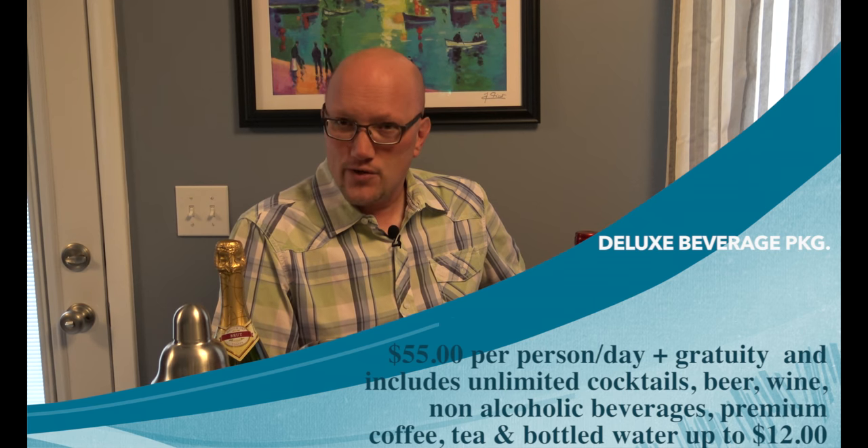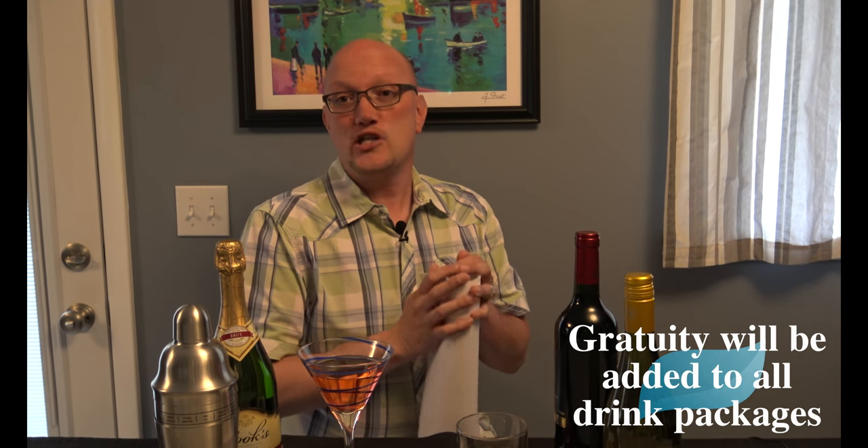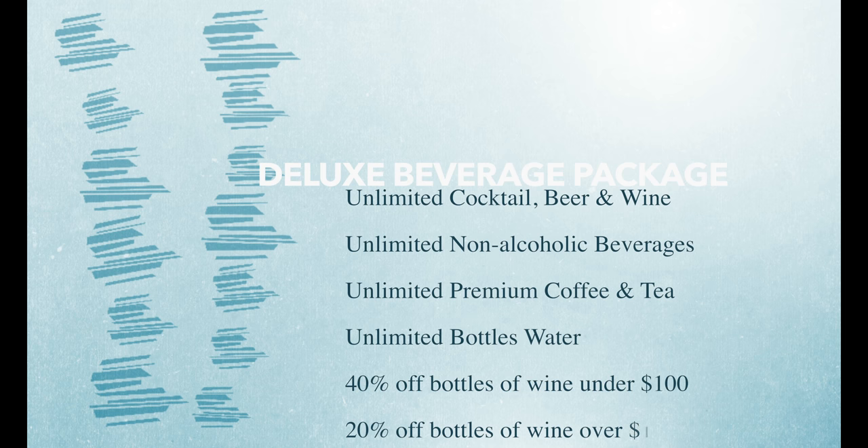The first package is called the Deluxe Beverage Package. It's $55 a day, and that price excludes the gratuity. I'm not really quite sure how they do their gratuity on their packages — I couldn't seem to find it anywhere, and we haven't heard back from Royal Caribbean yet. So we're just going to assume they add a certain percentage per day, like NCL, Carnival, and Princess. What you're getting in this package is unlimited cocktails, beer, wine, non-alcoholic beverages, premium coffees and tea, as well as bottled water.